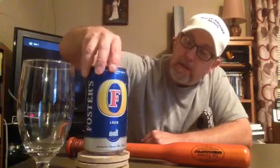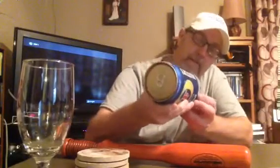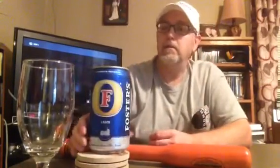So, brewed in the U.S. with U.S. and imported ingredients. It's June 13th of 2016, so it's nicely fresh. Founded in Australia over 125 years ago, during the summer of 1888, the Foster brothers gave the thirsty people of Melbourne their first taste of true refreshment. Australia's famous beer brand.